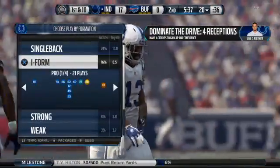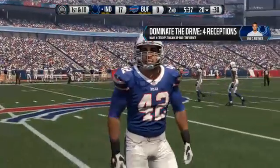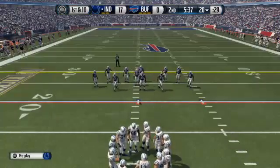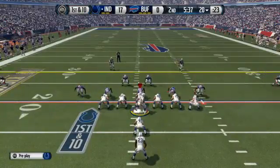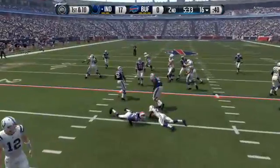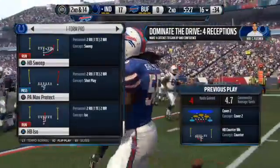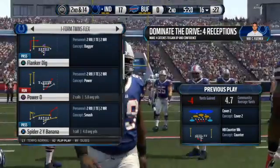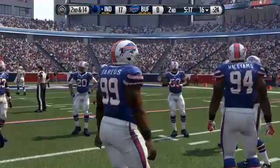The Colts take the field again on offense, looking for a repeat of their last drive — they came away with a touchdown and really had the defense on its heels. It's going to be hard to repeat what they just did. It really comes down to one thing: can the offensive line continue to dominate? Andrew Luck under center, first down at the 20. Rocked for a loss on that tackle — the Colts lead, but the run game has been stagnant. Gore has struggled to find running lanes. They need to lean on the running game, the offensive line has to block better, and the running back has to break some tackles.